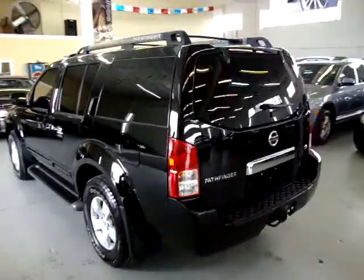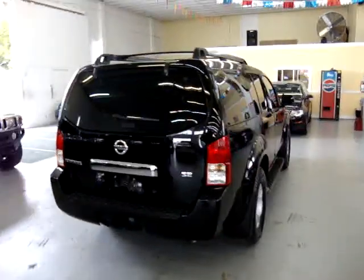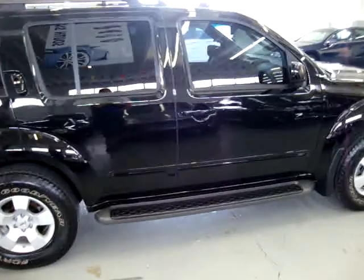It has an XM radio that you've got to hook up — it's there ready to go, you've just got to sign up for the service. Heavy duty towing package. It is original paint. It has a clean title and a clean Carfax that you can view at our website at VehicleMax.net right now.